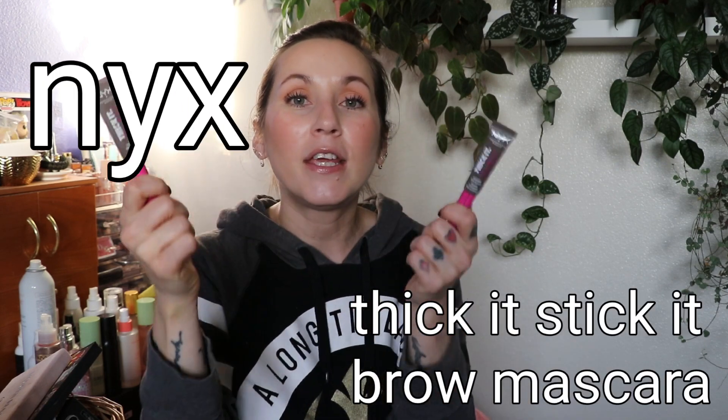100% would repurchase and recommend to anyone. I also have two NYX Thick It Stick It Brow Mascaras in cool ash brown — both used up. I want to repurchase badly but I have a bunch of brow gels I want to work through first. Despite the brush looking off-putting, trust me — I have tiny barely-there eyebrows and this works wonders. It says thickening brow mascara but it also has fibers in it.